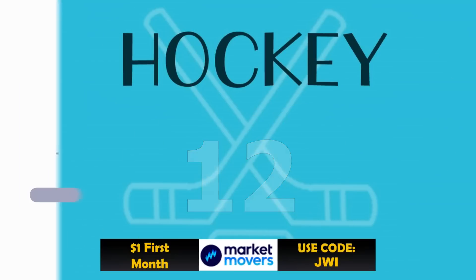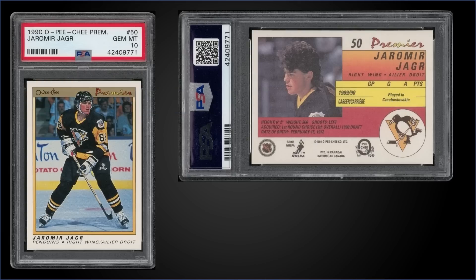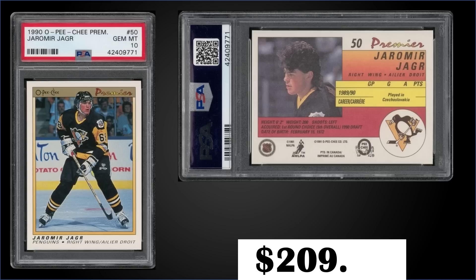In the number 12 spot, from 1990 O-Pee-Chee Premier, we have the Jaromir Jagr rookie card graded Gem Mint PSA 10. This card sold at auction for $209.50. In the Gem Mint slab it has a pop of 3,408, and boxes of 90 O-Pee-Chee Premier sell for around $180 to $250.